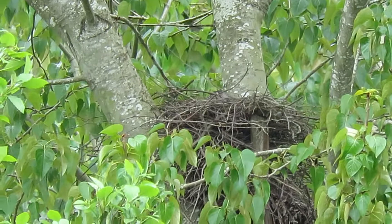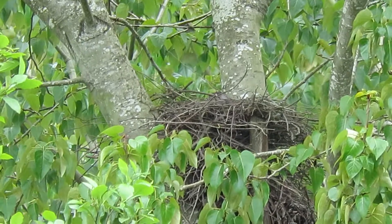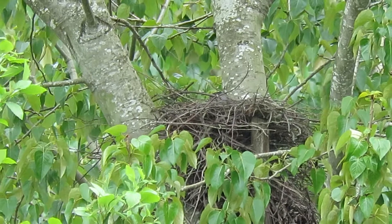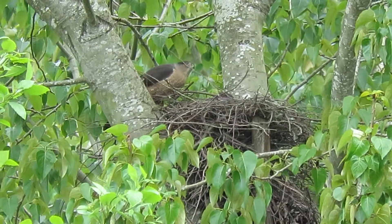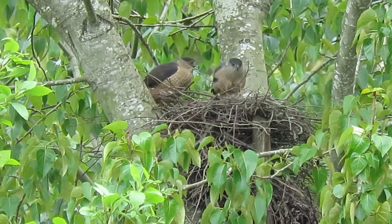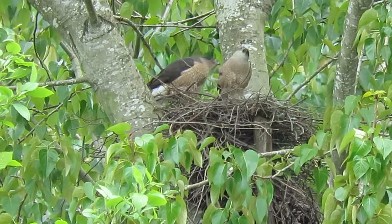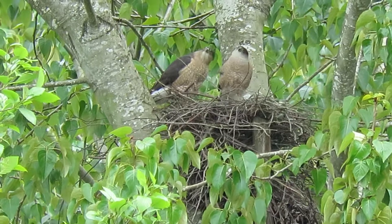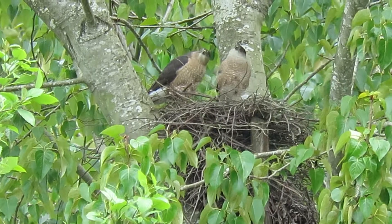He'll stay on those eggs — he does his share. There she's back! Look at that, see them both together. Aren't they great? He's got the gray cheeks, she's got the orange.